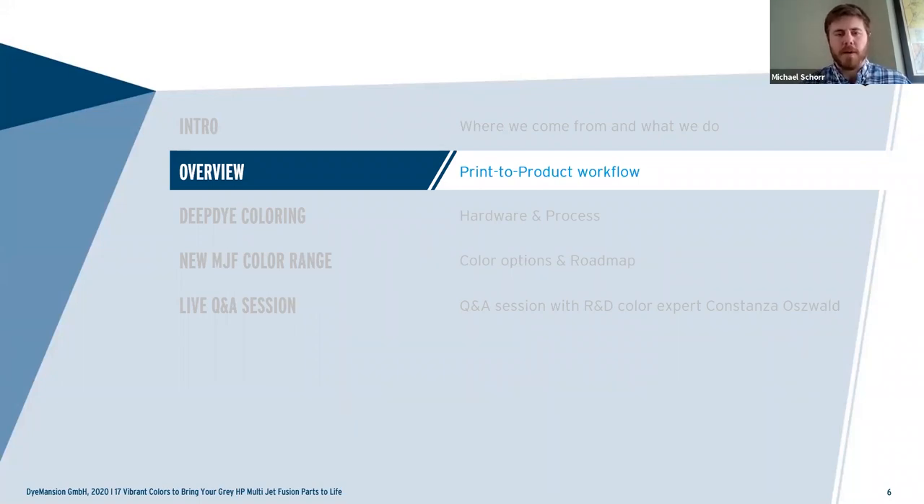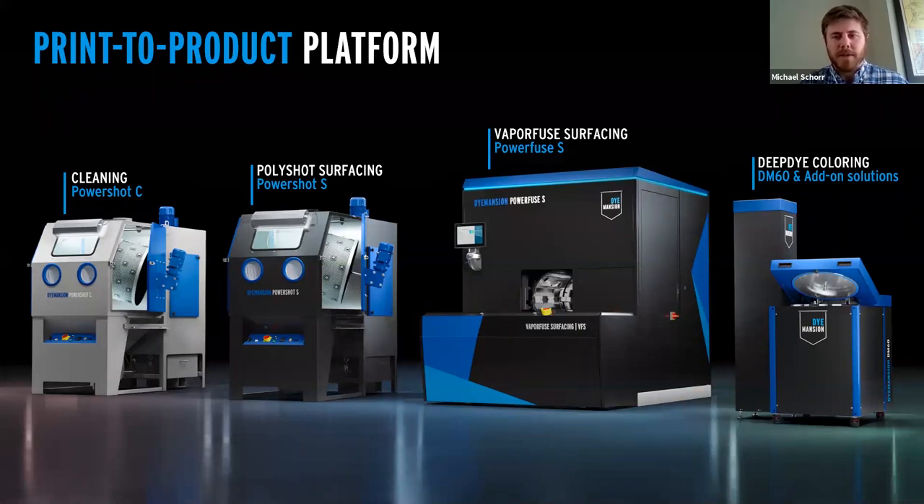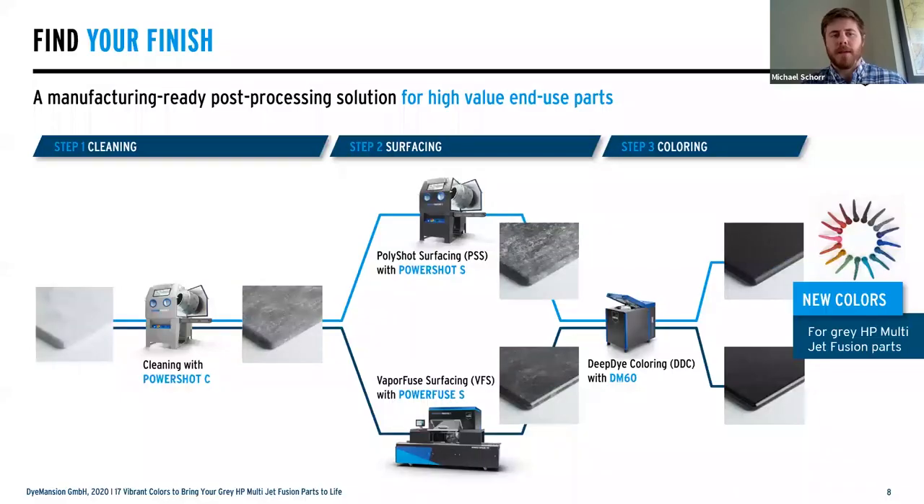Let's jump into the real fun stuff — a quick overview of our print-to-product workflow. This is all the industrial equipment used for the process, giving a good visual for everyone to understand how industrial these setups really are and what they can enable you to achieve. The systems on your left-hand side are your PowerShot systems — mechanical blasting systems. We have cleaning systems, then we go into the surfacing, which are the center two systems: mechanical blasting or a chemical vapor fuse smoothing system. The process is really just three steps: cleaning, surfacing, and coloring. Cleaning is always priority number one — without clean parts, the rest of the processes just don't work well.